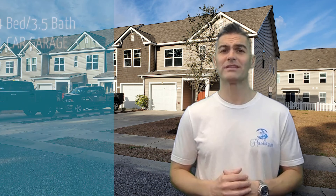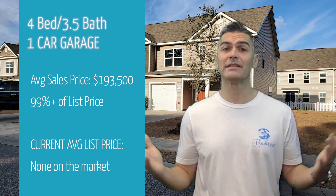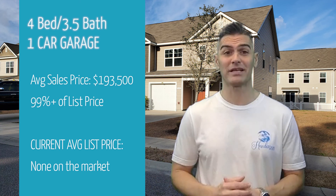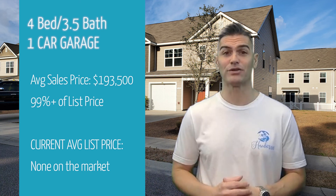The four-bedroom units in the Fairways have a one-car garage and three and a half baths. In the past two years, the average sold price was $193,500, which was over 99% of the list price on average. There are currently no four-bedroom units on the market.